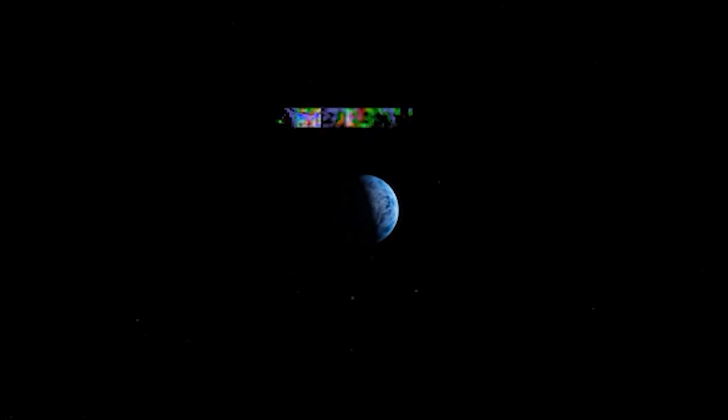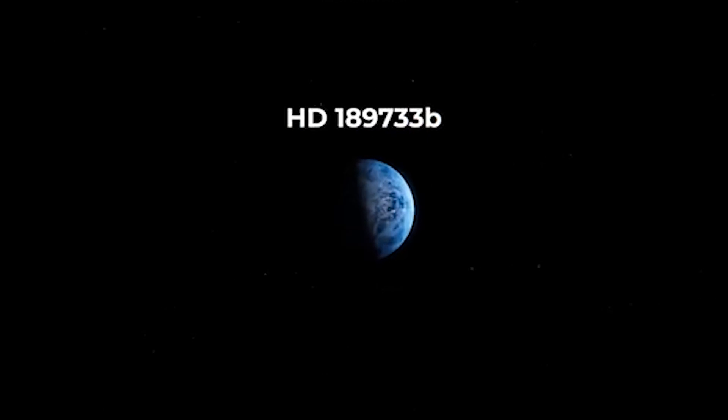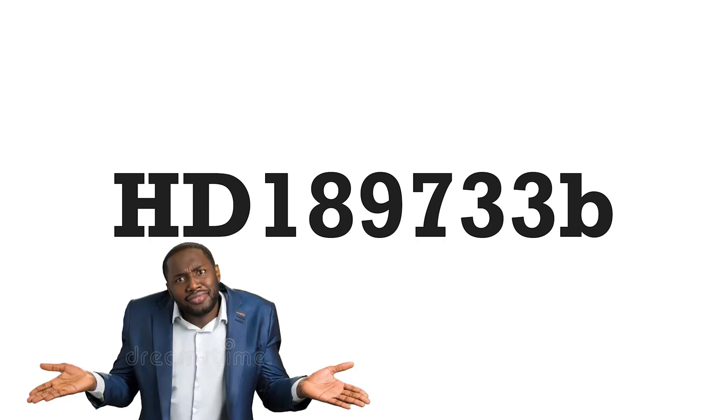Meet planet HD 189733b, an exoplanet about 65 light years away from Earth. Looks can be deceiving — HD 189733b is 1,000 degrees Celsius and has wind speeds that can reach up to 5,400 miles per hour. That's Mach 7. And it rains glass here. Yes, glass. I don't know why — don't ask me.